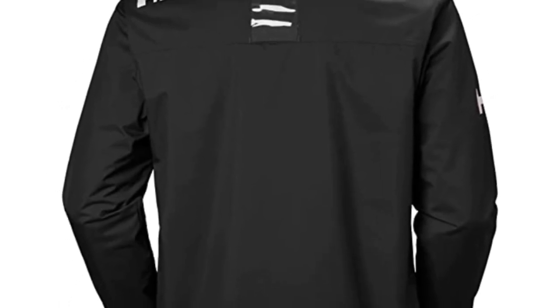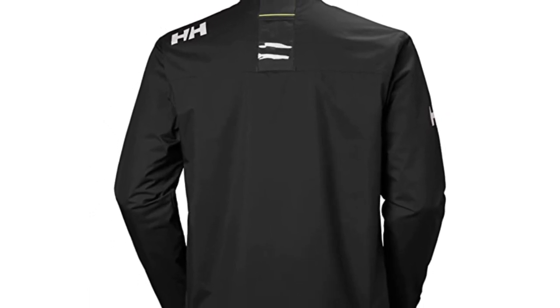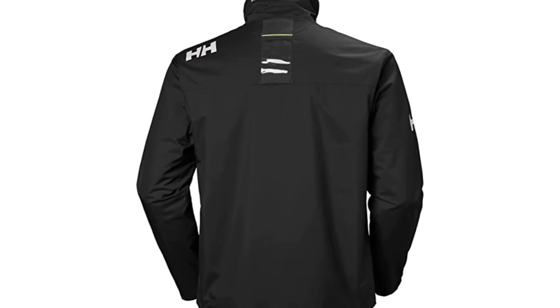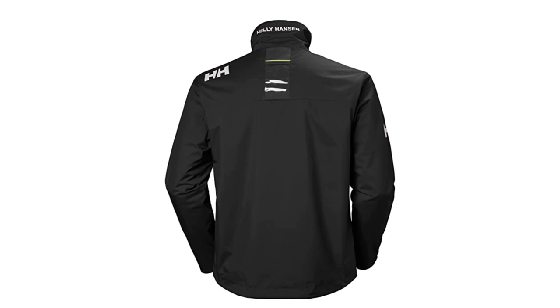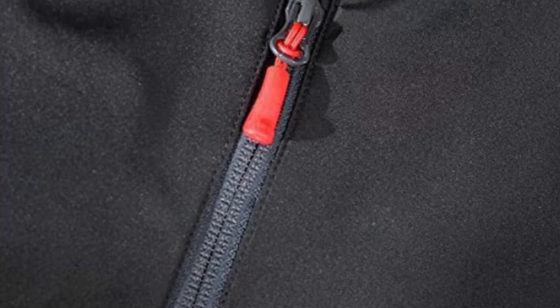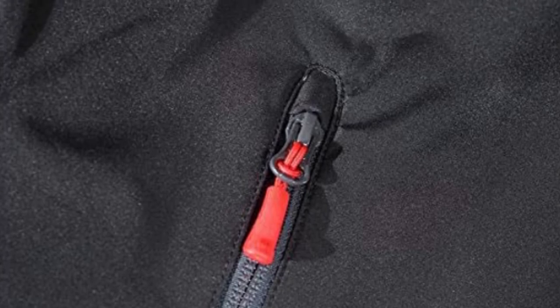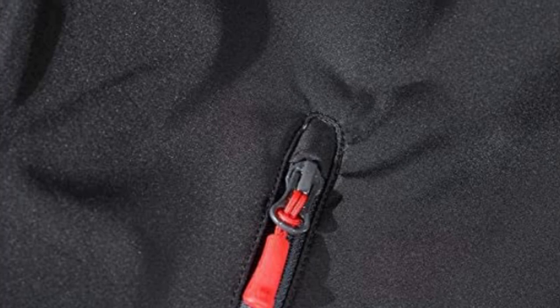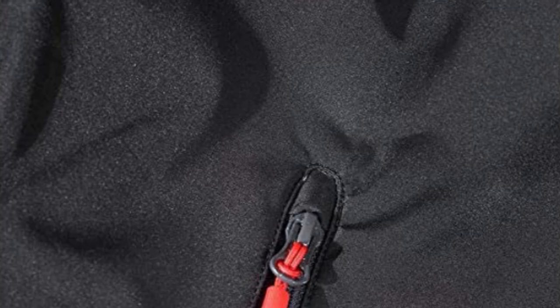Helly Hansen is the global leader in technical sailing apparel. Its ski uniforms are worn by more than 50,000 professionals across 100-plus ski resorts and mountain-guiding operations around the world, as well as national ski teams, Olympians, and discerning outdoor enthusiasts. All Helly Hansen garments are fully warranted against defects in materials and workmanship. Should any garment's key features fail due to a manufacturing defect, they will repair it without charge or provide a replacement. All Helly Hansen technical outerwear garments are covered by a limited lifetime warranty.